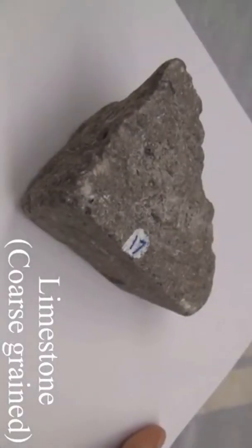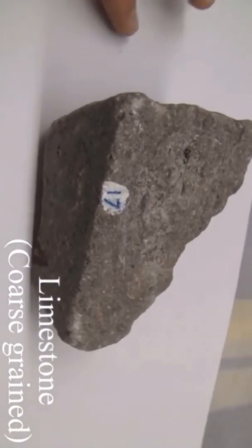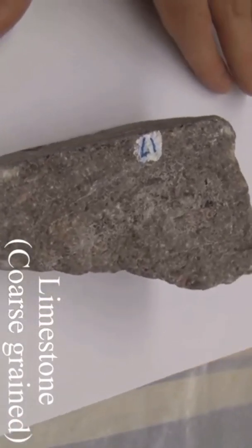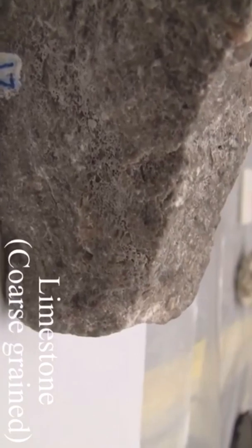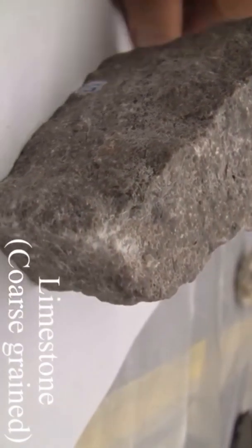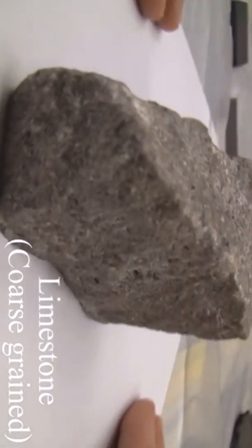Limestone. Texture is calcareous, coarse-grained. The structure is characteristically thick-bedded to massive and may contain fossils, particularly in the cement. The color is variable. The hardness is between 3 and 4. It must consist of 50% or more of calcite.